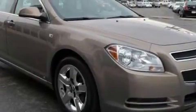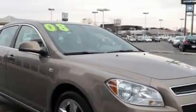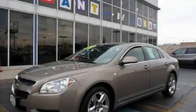This Chevrolet has had only one owner and it qualifies for the Carfax buyback guarantee. This car won't last long at this price — call and arrange a test drive now.